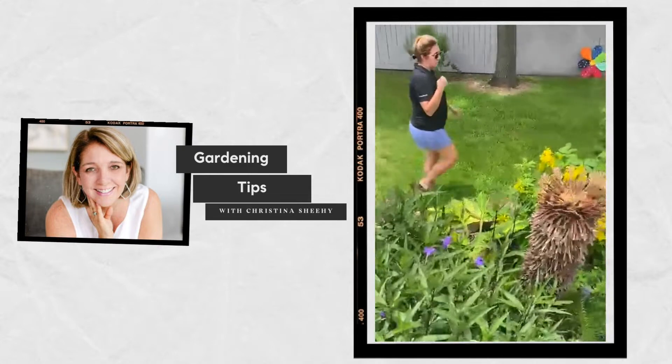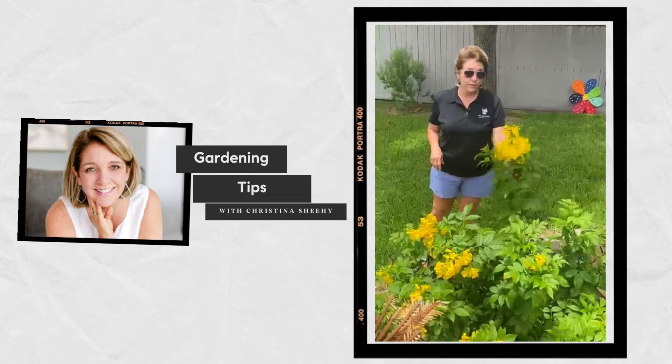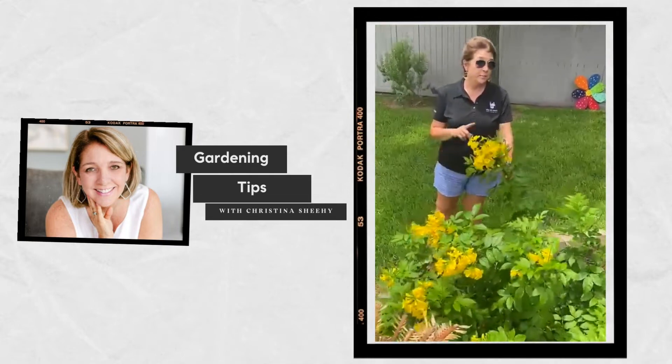Right here we have this bronze — one of my favorite ones because it is like a weed and it comes back year after year. It does attract bumblebees, so be careful.